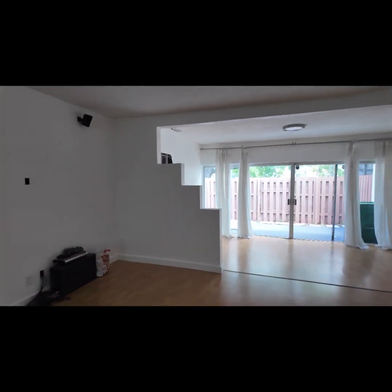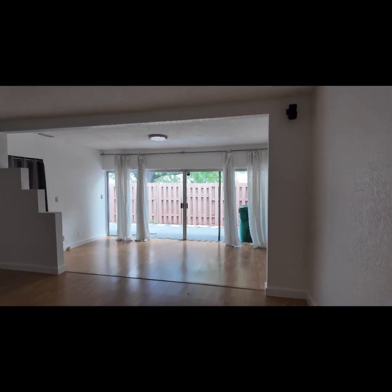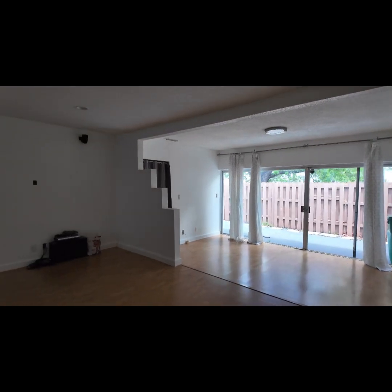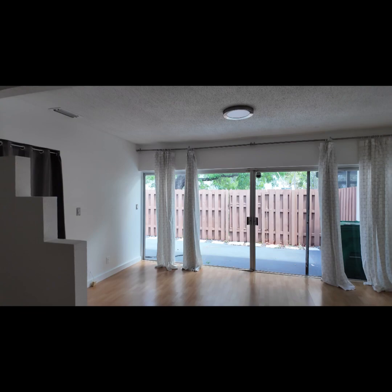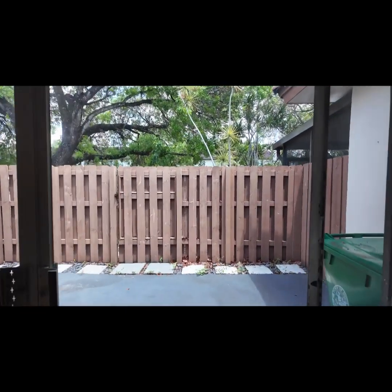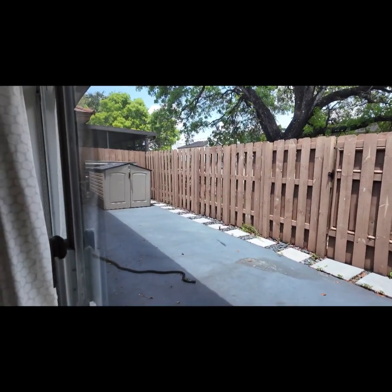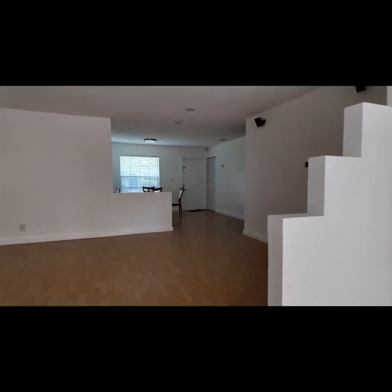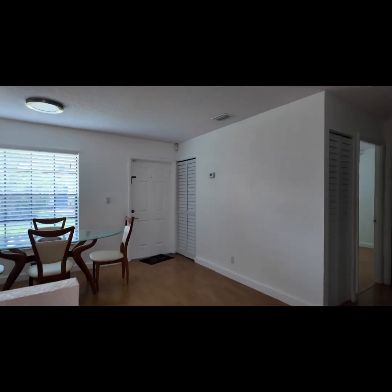There's a second section here that can also be either the family room or living room area — you can make it the dining room area. Good size space. In the backyard there's a nice size patio back here. Look at this — very, very good size.